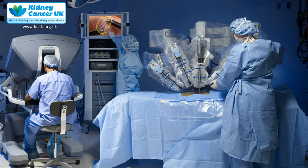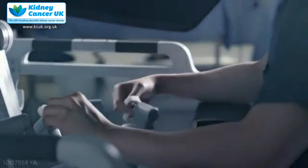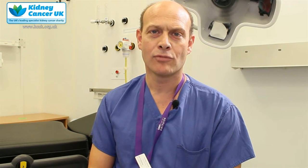The surgeon sits down in comfort looking into a viewing screen and manipulates the robot using two handheld devices. The advantage of the robot is really in terms of its precision. It gives you 3D imaging thanks to twin cameras which then feed that vision through to the viewing part of the console, and also the manipulators allow the instruments to move with gearing so there is very fine control and very fine dissection possible.